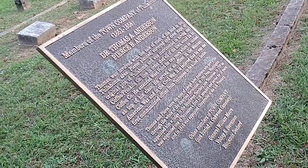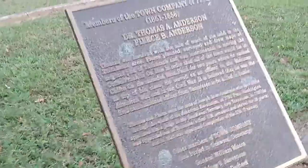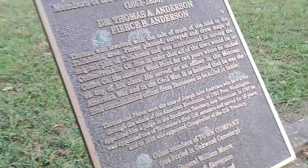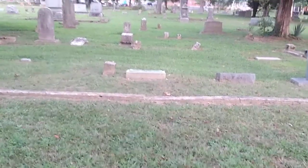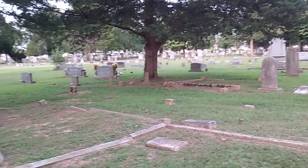I believe he was the first commissioned officer from Tennessee to fall in battle, because he served too. I don't know, it's great though. So this is huge for Tullahoma.